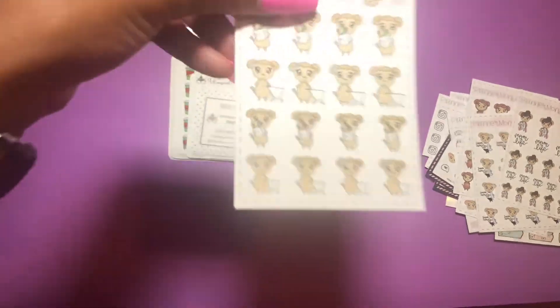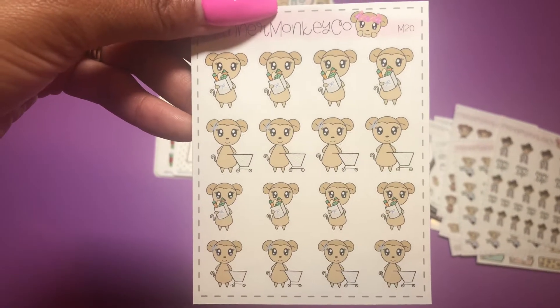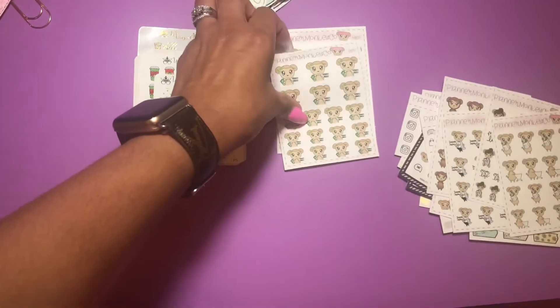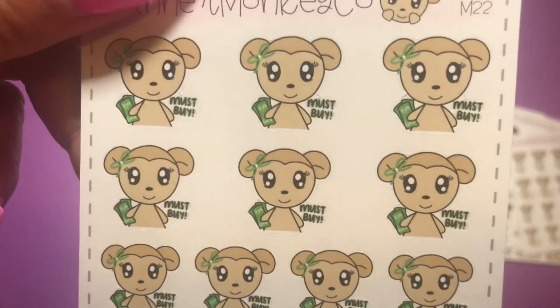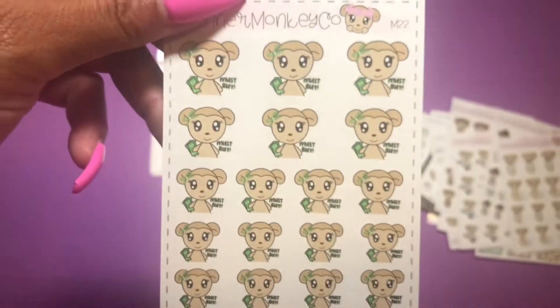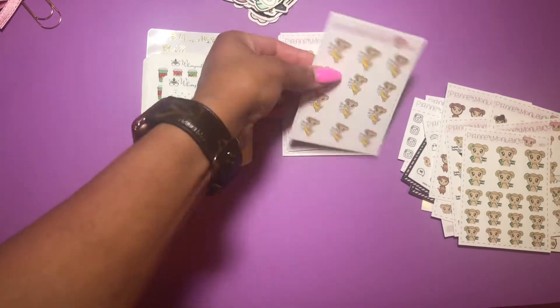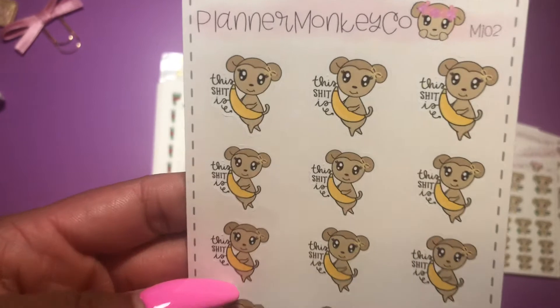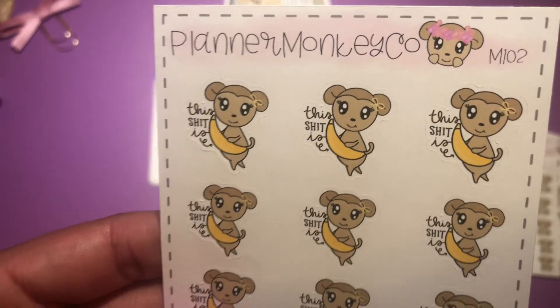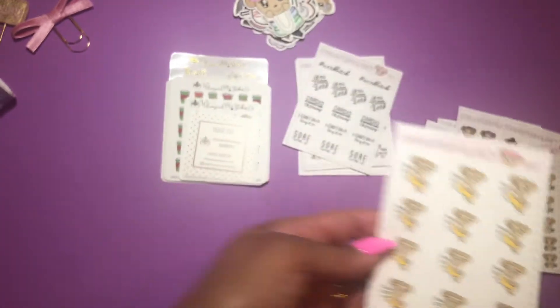This one I ordered: a grocery shopping sticker with a shopping cart and shopping bag. Then a shopping sticker that says 'must buy' with money in a hand and a cute green bow. And this one's absolutely funny — it says 'This sh*t is' pointing to bananas, so 'this sh*t is bananas,' with a cute little yellow bow in her hair.